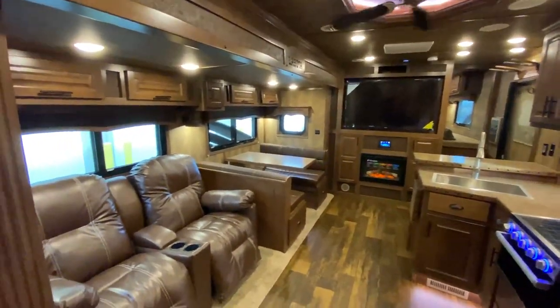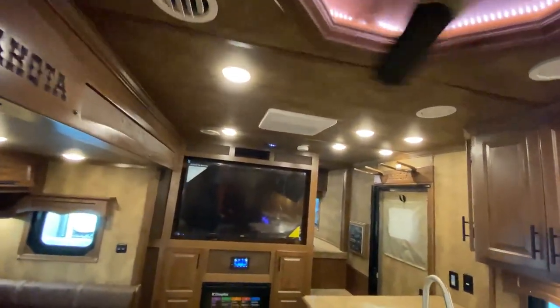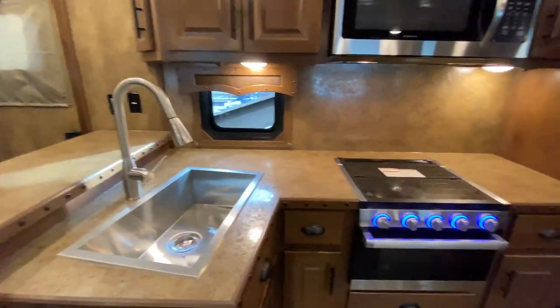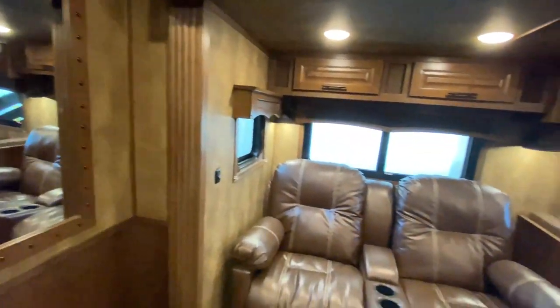Hey friends, we're at Lakota and we wanted to walk you around this beautiful luxury custom 2021 Bighorn Edition trailer. This retail customer took an existing floor plan and customized it to make it their own.